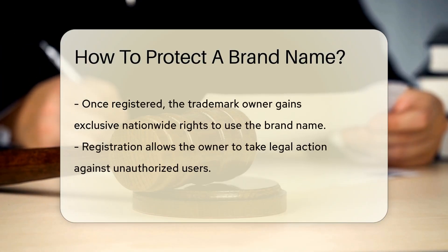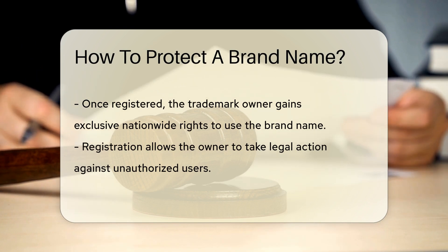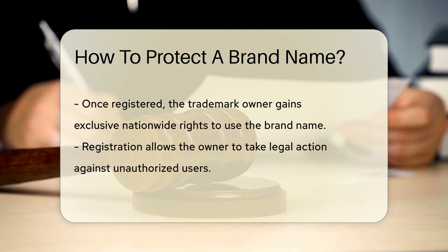To register, submit an application to the USPTO. This application should include your brand name, the goods or services it represents, and a specimen showing its use in commerce.